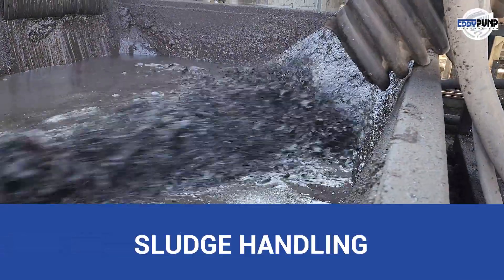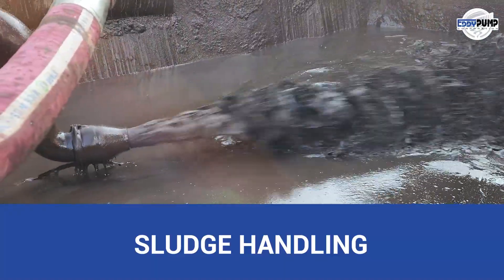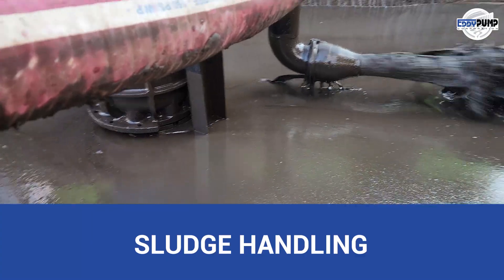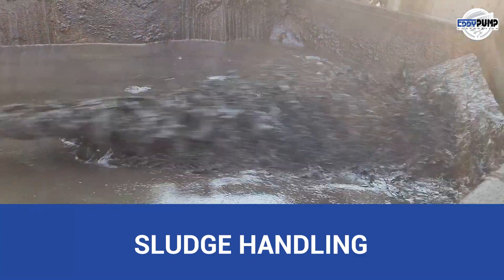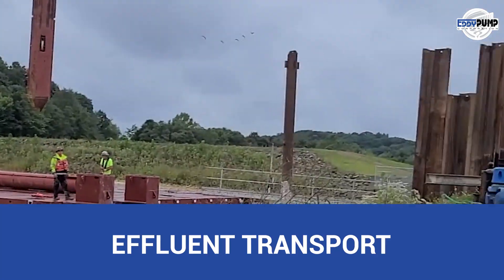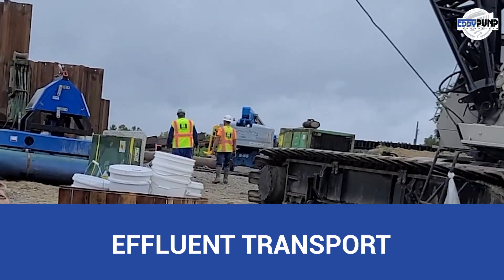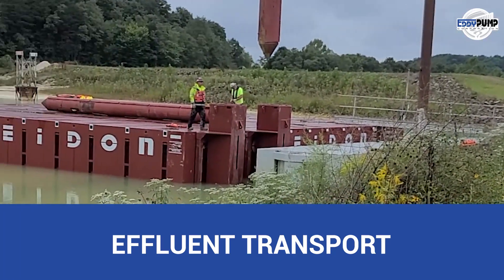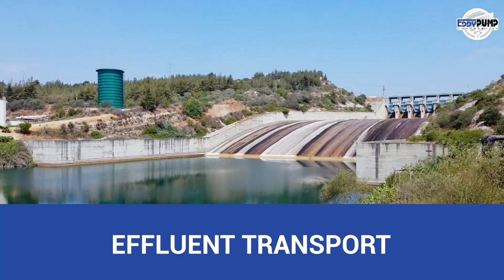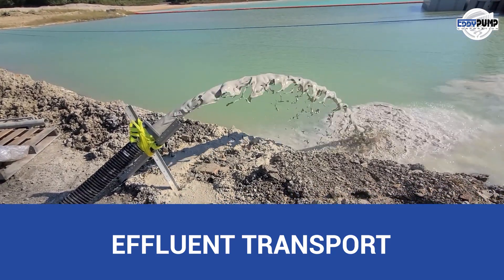A high solids pump is crucial for handling sludge generated during wastewater treatment processes in paper mills. These pumps help transport sludge to treatment facilities or disposal sites, facilitating compliance with environmental regulations. Slurry pumps also assist in transferring treated wastewater and effluent from pulp and paper production to wastewater treatment facilities for further processing, ensuring compliance with water quality standards.